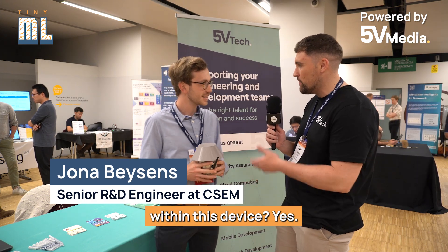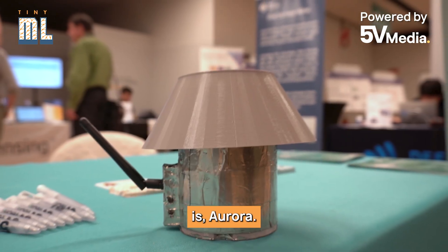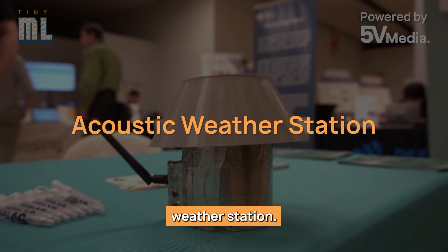Jonny, you've got a device with you here today. Could you tell us a little bit more about that and how you're implementing TinyML within this device? Yes, so this device is Aurora. It's an acoustic weather station.